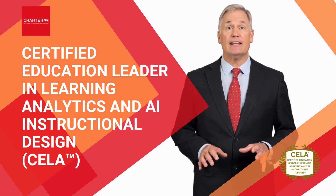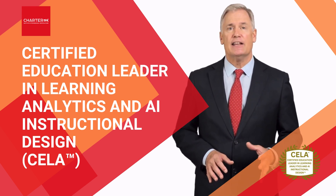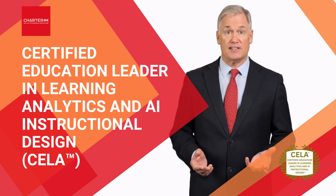In this program, you'll gain advanced expertise in harnessing learning analytics and AI to transform teaching practices and drive measurable improvements in student outcomes.